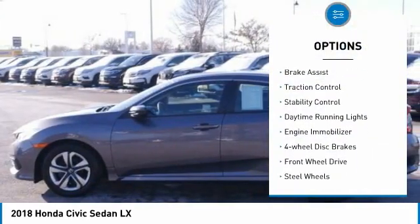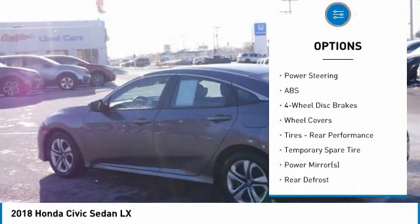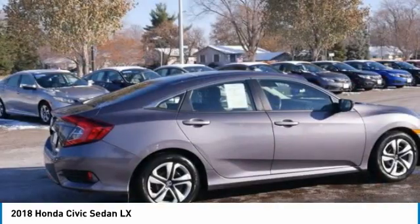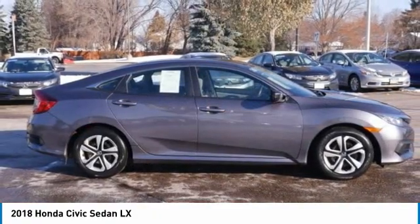brake assist, traction control, stability control, daytime running lights, engine immobilizer, four-wheel disc brakes, FWD, steel wheels, and front performance tires. Searching for a dependable vehicle that looks great too? You found it — so stop in today.